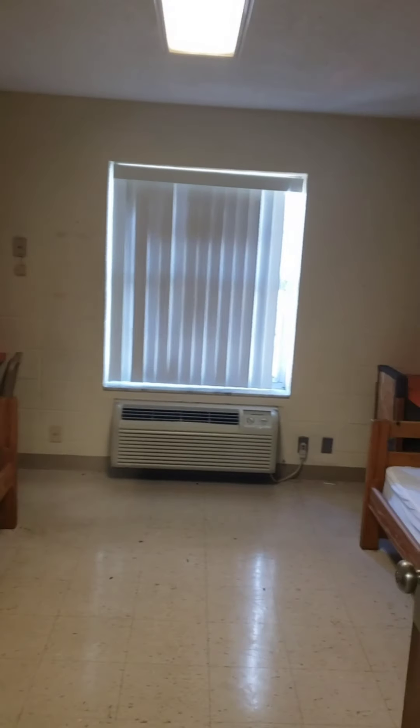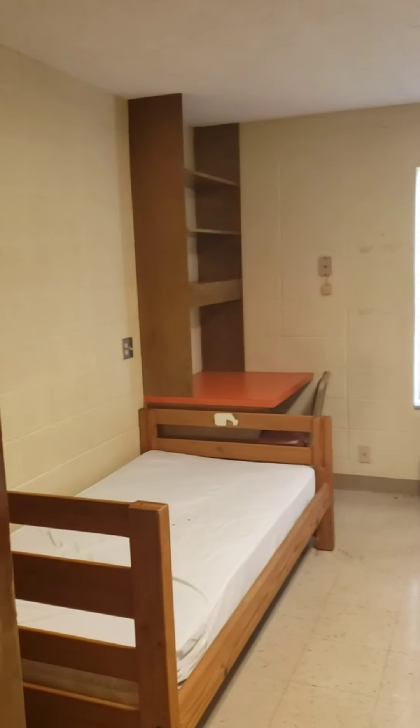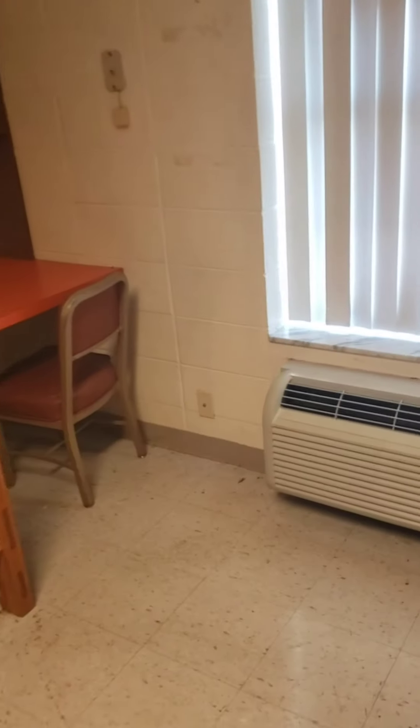I'm going to step out in the hall and give you more of an overview of the room. The outlets in this room — you got a wall outlet on each side, and then you have your lamp outlet. What I suggest is power strips; they come a long way.